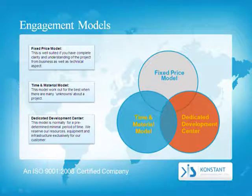Engagement Models: Fixed Price Model — this is well-suited if you have complete clarity and understanding of the project from business as well as technical aspects. Time and Material Model — this model works out best when there are many unknowns about a project.